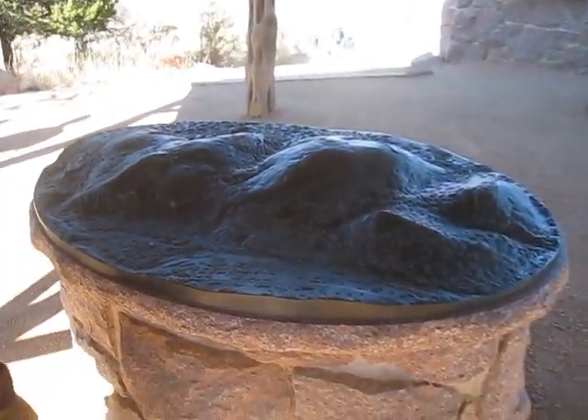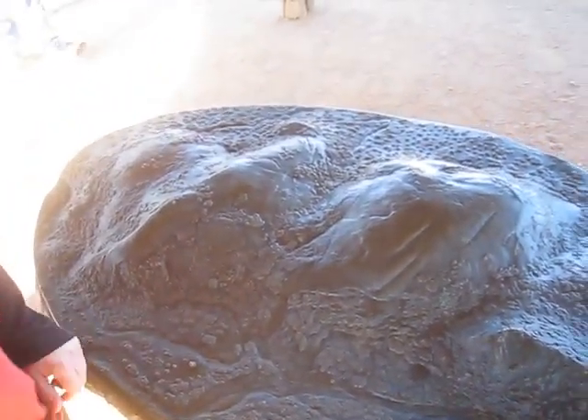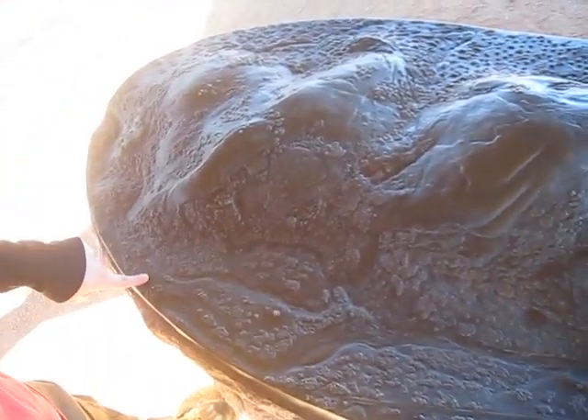So here's a map, a 3D kind of thing of the mountains, and we're going to show you the trail that we did. The first day, Brittany's going to show you, we started at our campsite.